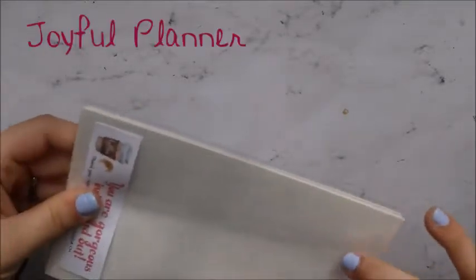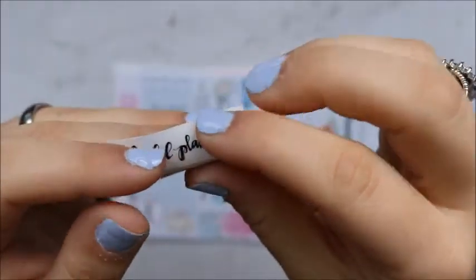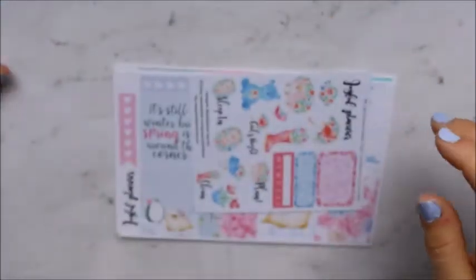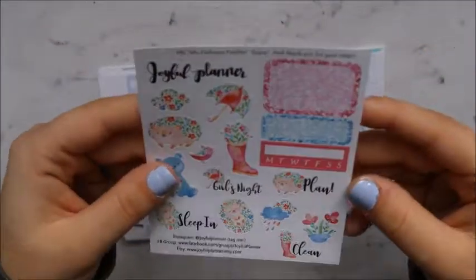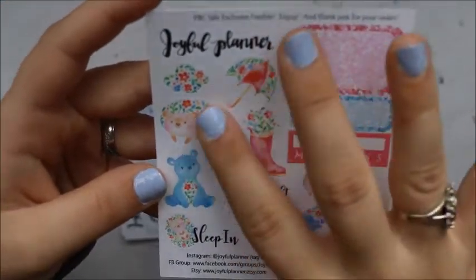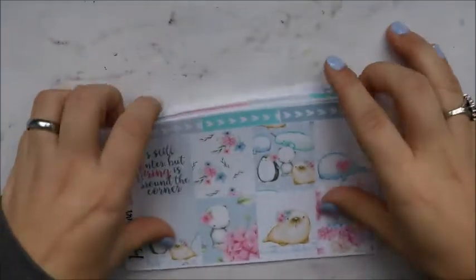The last thing I ordered was from Joyful Planner. She was part of the PVC sale and she had this kit that I absolutely just had to have. This is the first freebie I got — it's on clear sticker paper. And then this is the other freebie, the PVC sale exclusive freebie. It's a pretty big size freebie. I love this — it's so cute for like April with all the rain, the rain boots with the flowers. That little hedgehog is adorable!